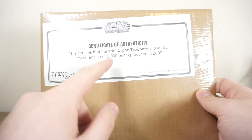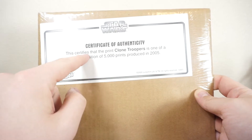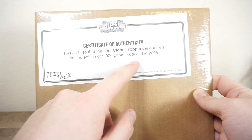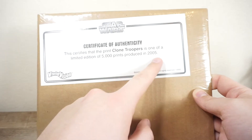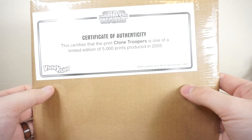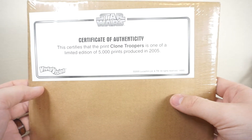But yeah, today we're taking a look at this Certificate of Authenticity. This certifies that the print 'Clone Troopers' is one of a limited edition 5,000 prints produced in 2005, made by Vivid Vision. I found this over on eBay, and it got me curious — and I guess you'll just have to see why.